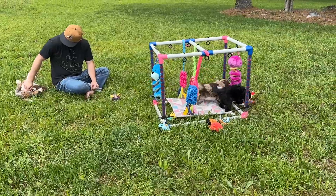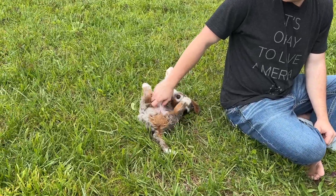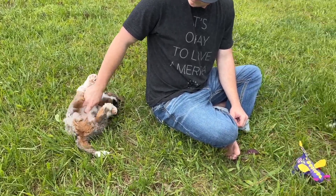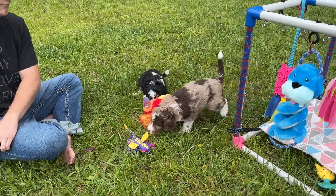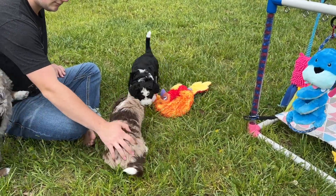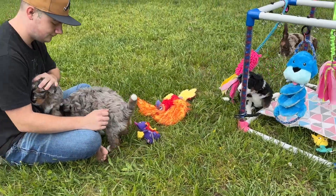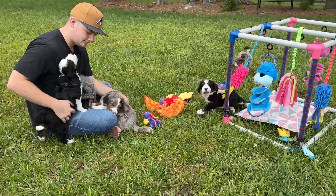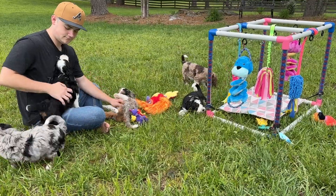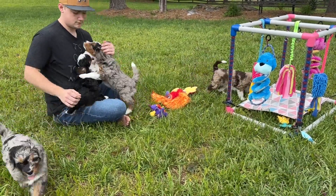We're taking new pictures and individual videos of these babies tomorrow, and hopefully have those uploaded on our website by Wednesday. The puppy picks will start on Thursday. Our vet is coming to do their well check and first round of vaccinations, and then once he finishes up, everybody on our list will get a group text message about how the vet visit went, and we'll start contacting the first family on the list.